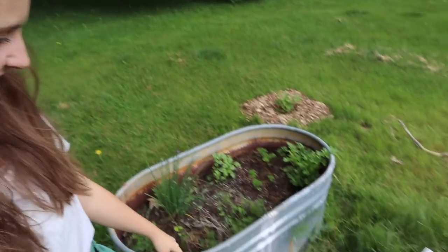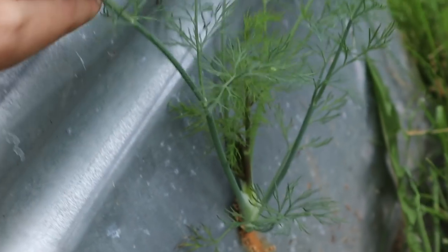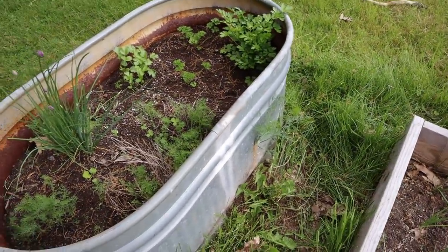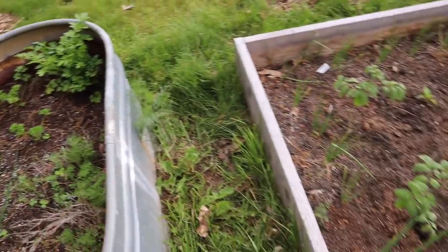Something hilarious that Chris noticed the other day that I was really excited to share — do you see that? Let me zoom in for you. This dill is growing out the side in a tiny hole in the trough. I love that. And there's another one. Gosh, this stuff is ferocious.